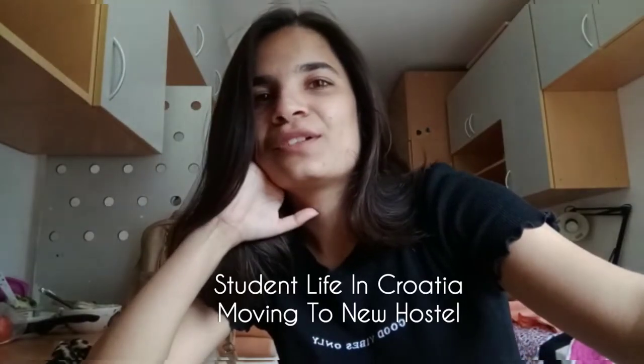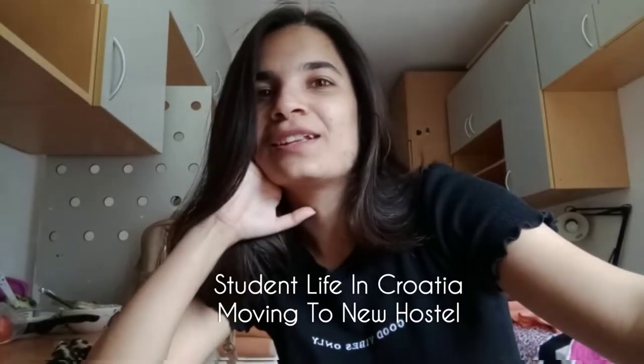Hello everyone, welcome to another vlog. I hope you all are doing well. Today is Wednesday.